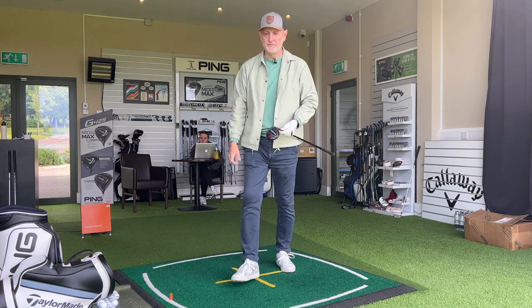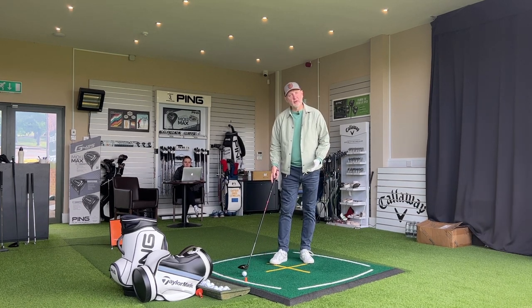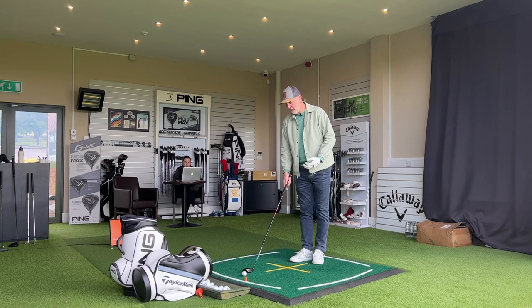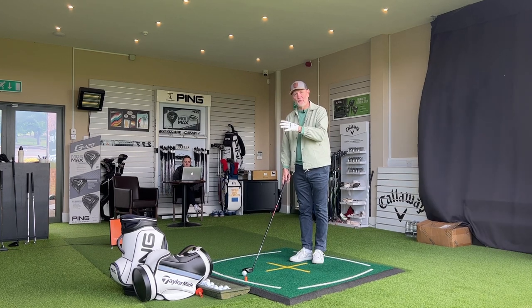How many of you have a seven wood in the bag? How many have considered putting one in, or has it not even crossed your mind as a potential club? I'd also like to know why you haven't considered it — is it a case of accessibility and not being able to try one? Just let me know the issues surrounding this club, or maybe you already love it. It covers that longer end of the bag, can be played off the floor or out of the rough — there's so much versatility, and that's the key for me.